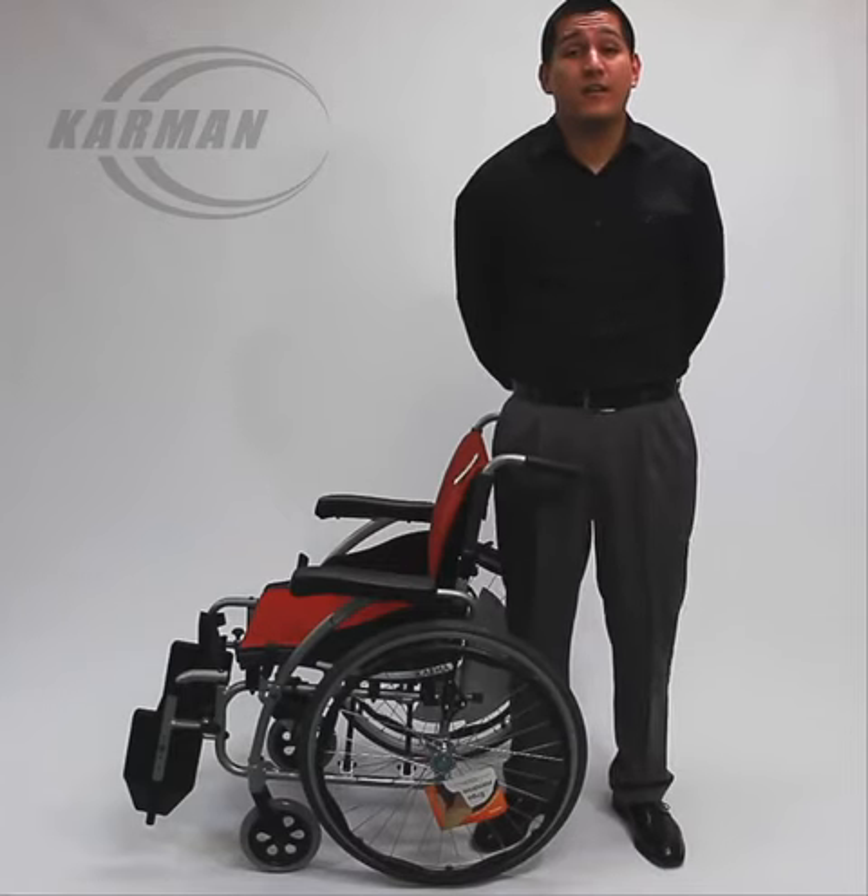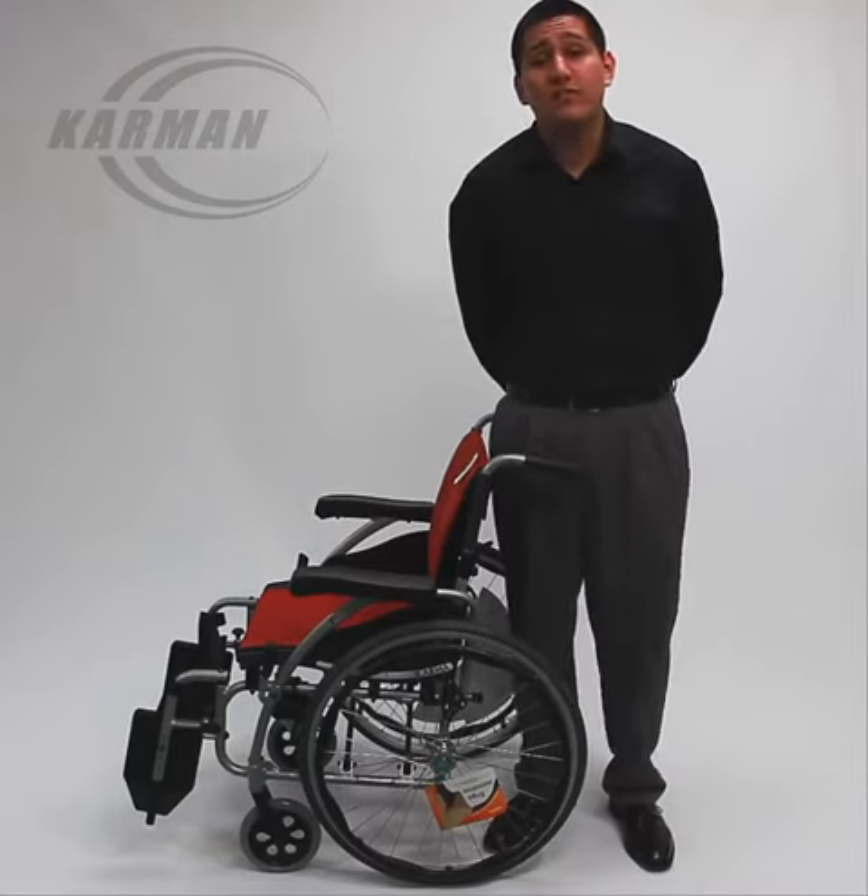Hello everyone, Edward here with Carmen Healthcare. Today's model we're going to be showing you is our S-Ergo 125.